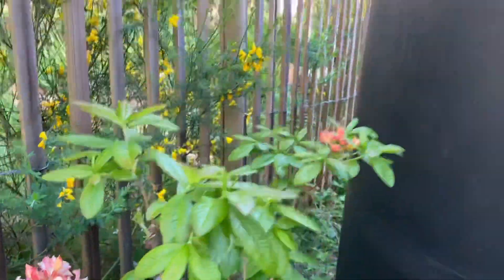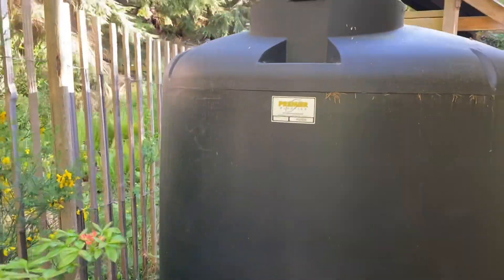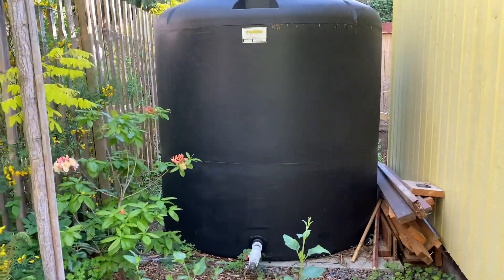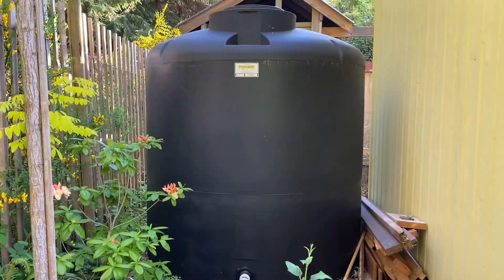This big tank over here is our water tank where we capture rainwater — it's 1,200 gallons. That helps water the garden when we get to water restrictions or have to pay extra for water.